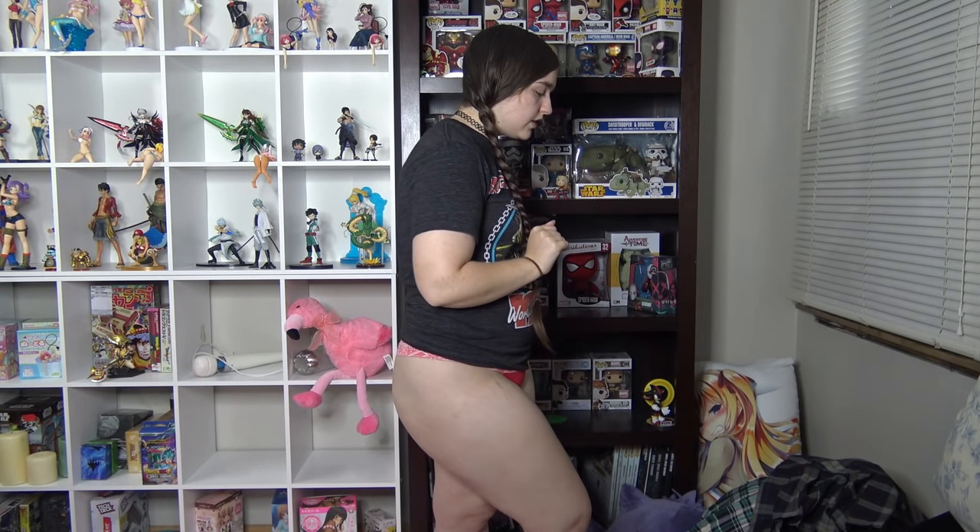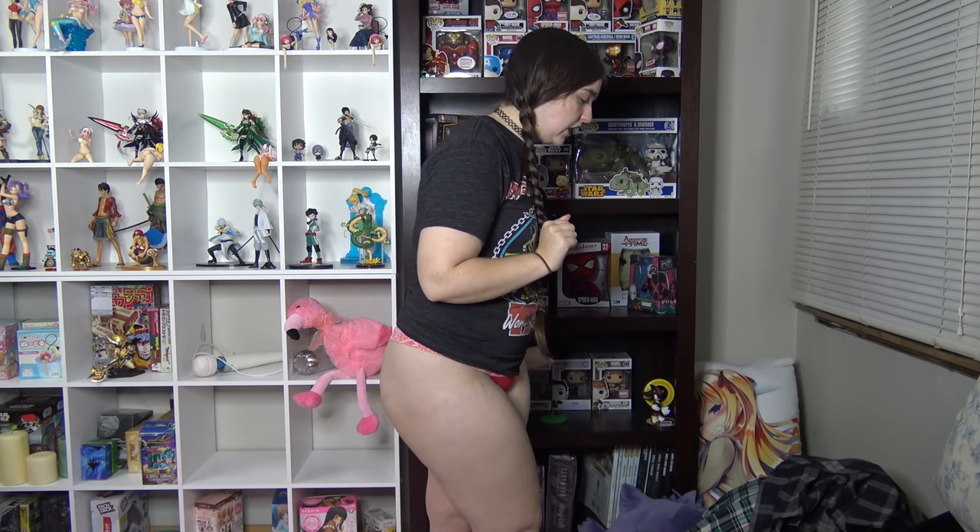Hey guys, so here is part 2 of my skirt collection. If you didn't see part 1, go check it out. It does have a few different mini skirts in it and different colors than the skirts I have here. So, without further ado, here is skirt number 1.